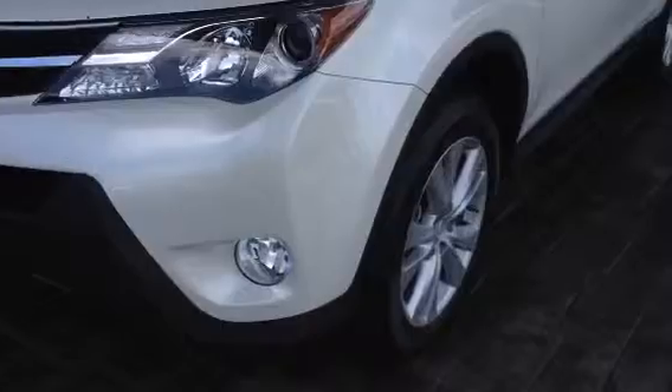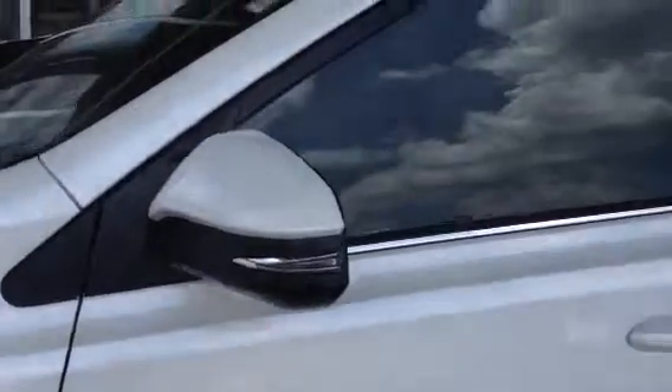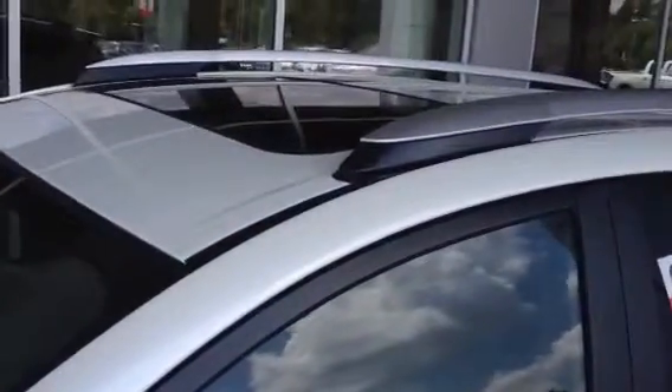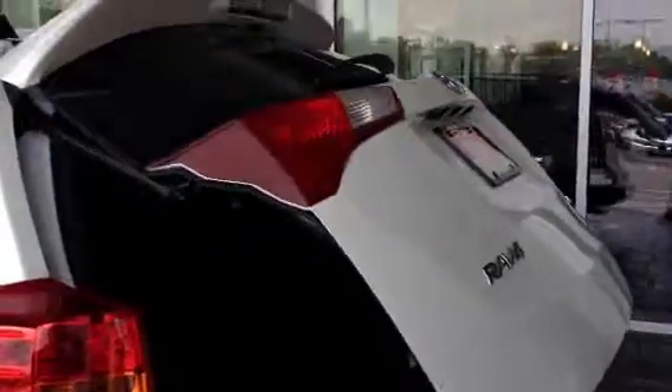You've got your fog lights, very nice alloy wheels, sunroof, roof rack setup. It comes with a smart key system. It has a power liftgate, which is adjustable by the way.